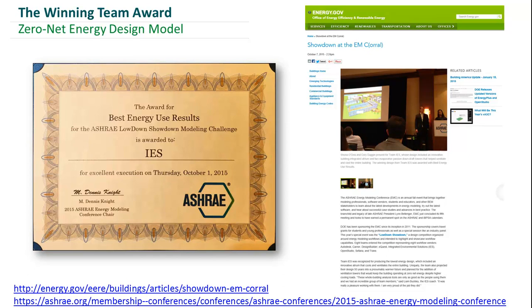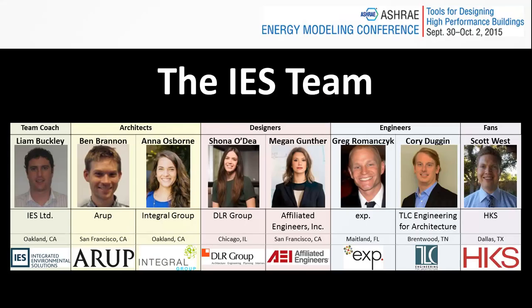Hello everyone, my name is Shona Odee. I'm with DLR Group, and also presenting for team IES is Corey from TLC Engineering for Architecture. The rest of our team includes Liam from IES, Ben from ARP, Anna from Integral Group, Megan from Affiliated, Greg from EXP, and Scott from HKS.